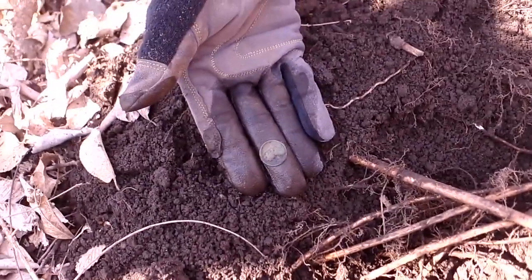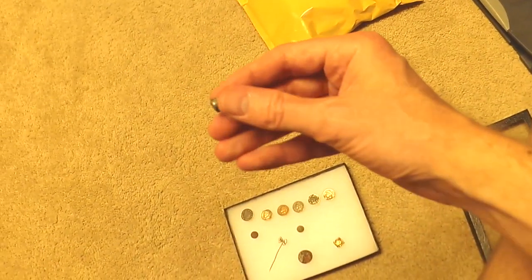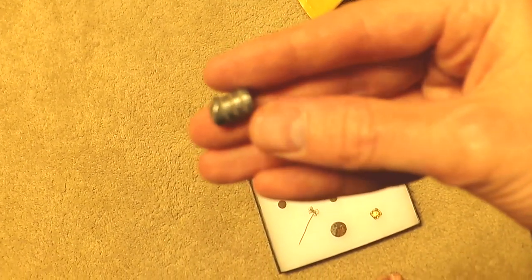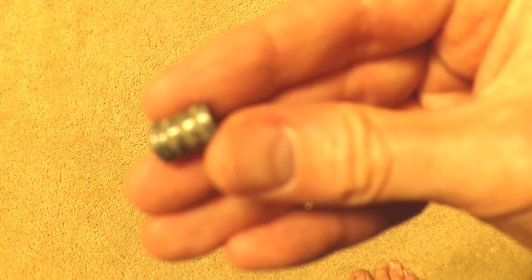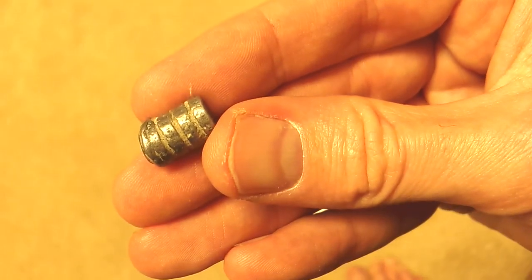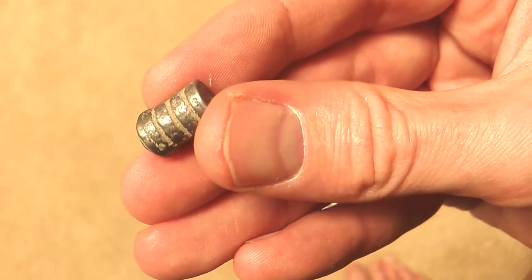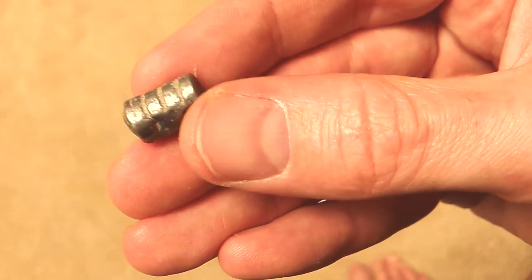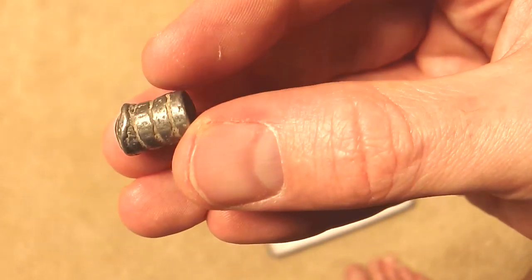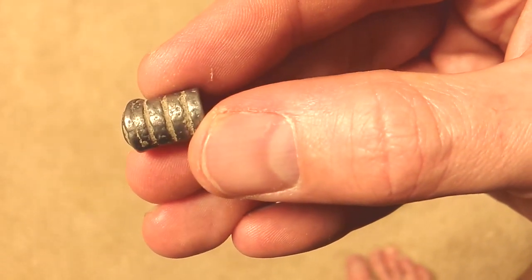Just wanted to show you something today — see if I can get some information from somebody on this. This is one of the items we found today. It appears to be a three or four ring type bullet. I didn't get it live on the dig, but hopefully someone's got some information on this. I'm sure it's an older bullet. If anyone's got any data on that, just leave us a note on YouTube and we'll get back with you. Thank you.